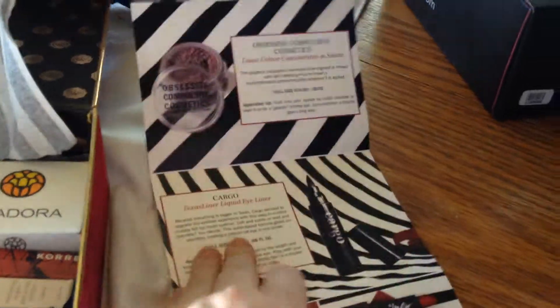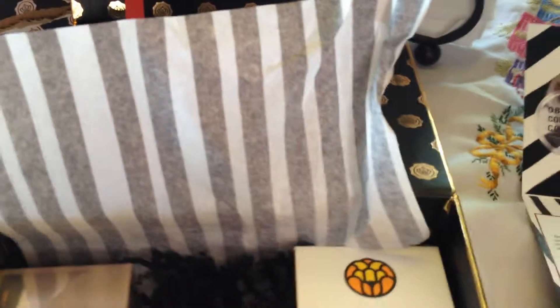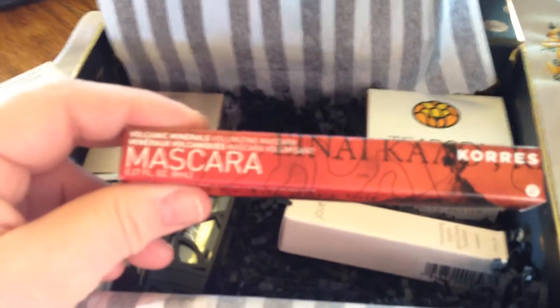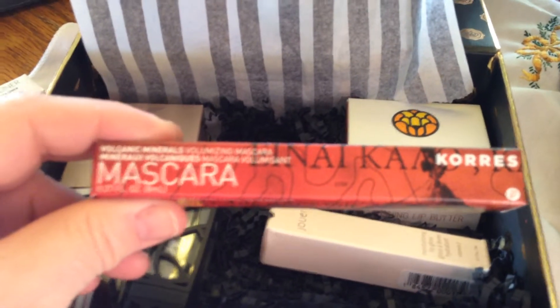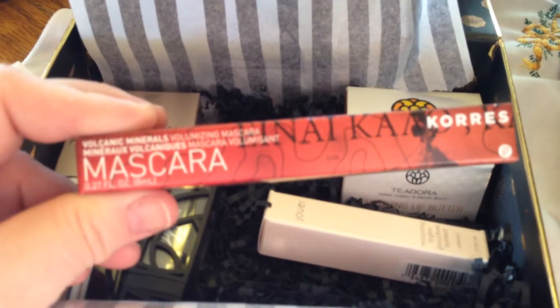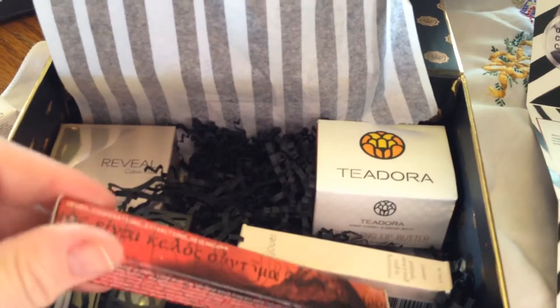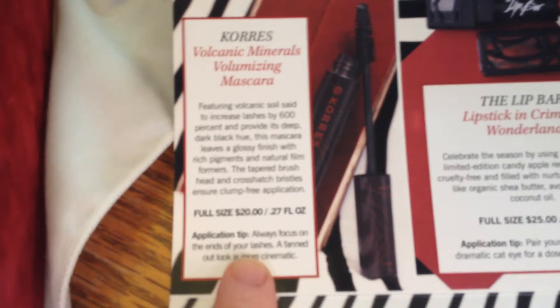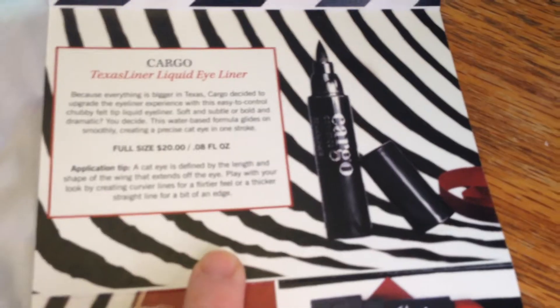The next thing on our paper here is the Mascara Coors, and I do love this brand. I've tried this brand before and I do like it. It's the Volcanic Minerals Volumizing Mascara, so I'm really excited about that. That's $20 for the full size, and that's full size — I believe everything in here is full size. This one is $20.